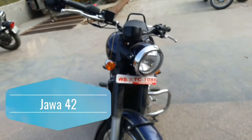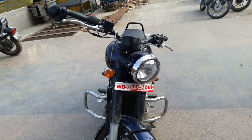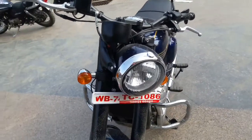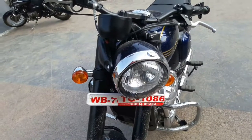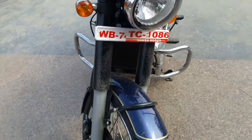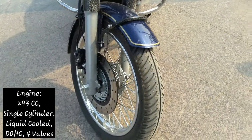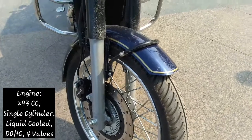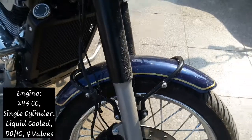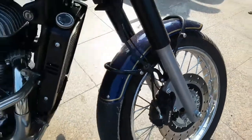Hello everyone, welcome to my channel. This is the Java 42. This engine is a 4-valve single cylinder 300cc with liquid cooling and double overhead camshaft. Power figures are 27.3 bhp and 28 Nm torque with a 6-speed transmission.